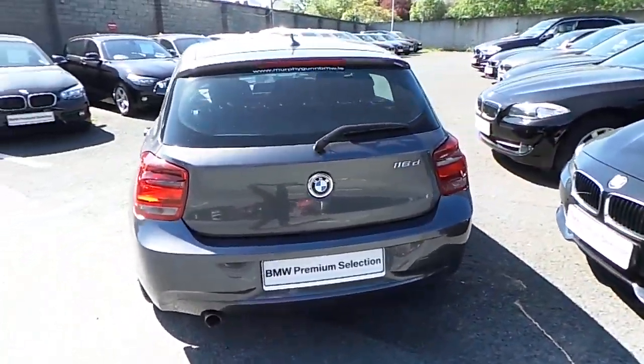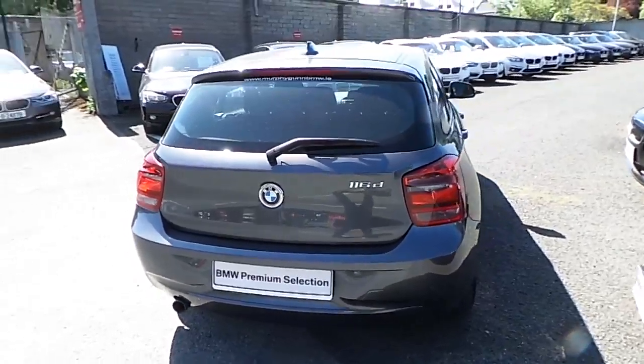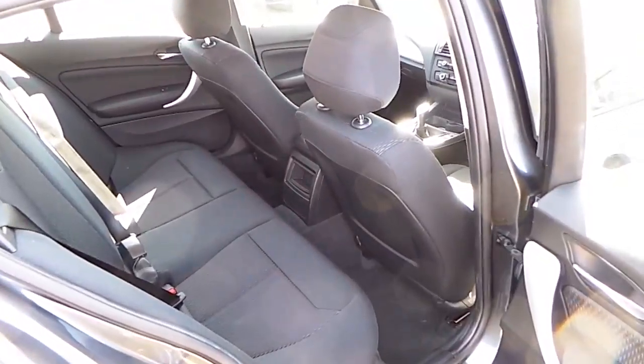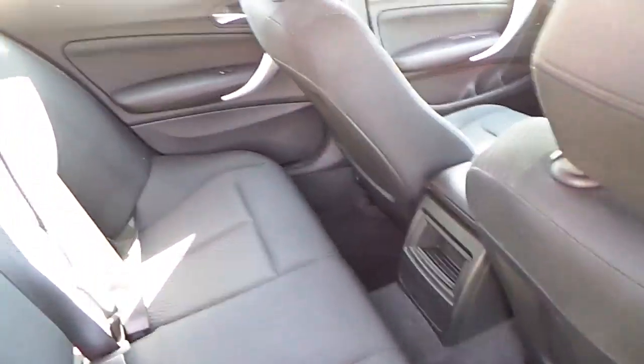This car can be viewed at our showrooms at Murphy & Gun, Milltown Dublin 6. Now let's take a look at the interior. This car comes with a two-year BMW premium select warranty and finance is available from Murphy & Gun on request.